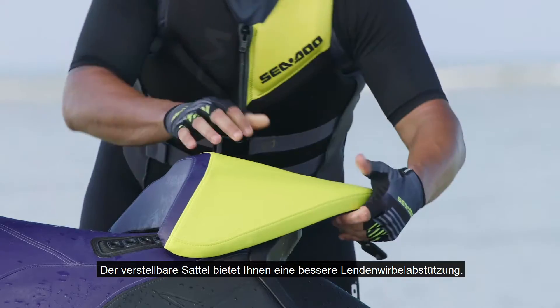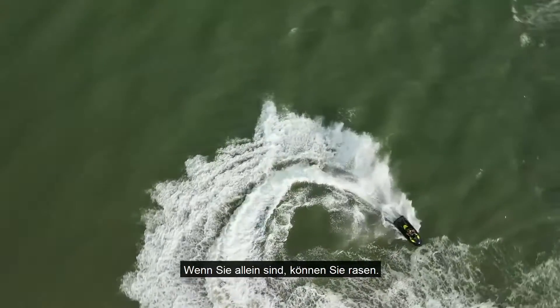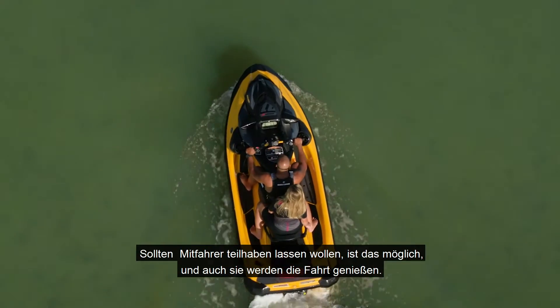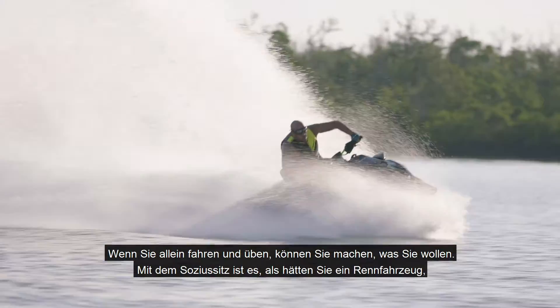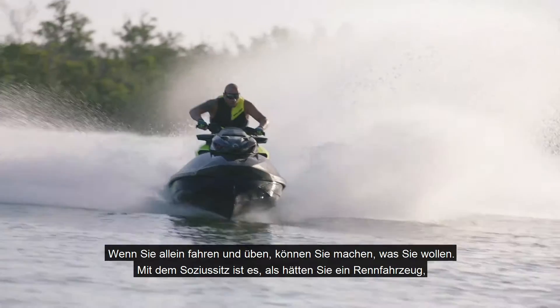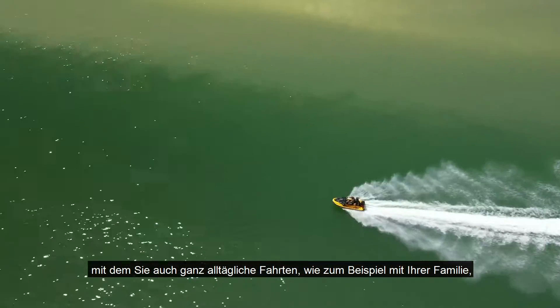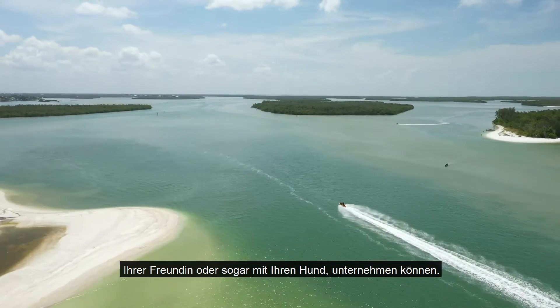The adjustable saddle gives you better lumbar support. When you're by yourself, you can go a million miles per hour. Once you put someone on there, you can do the same thing and they'll enjoy the ride. Because you can go solo, practice, do what you want. And with the two-up seat, it's like you have a race craft, but then you also have a daily driver that you can bring your family out, your girlfriend, even your dog.